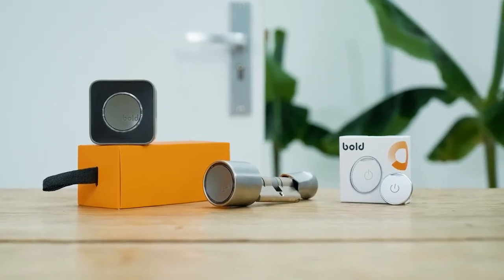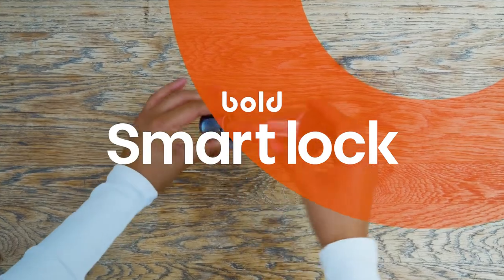Wouldn't it be nice to never forget your keys again? There's one Bolt solution: just get rid of them. Unlock a keyless life with a Bolt Smart Lock.